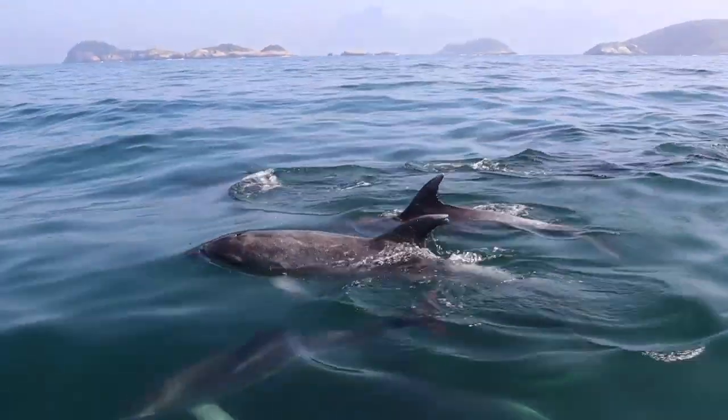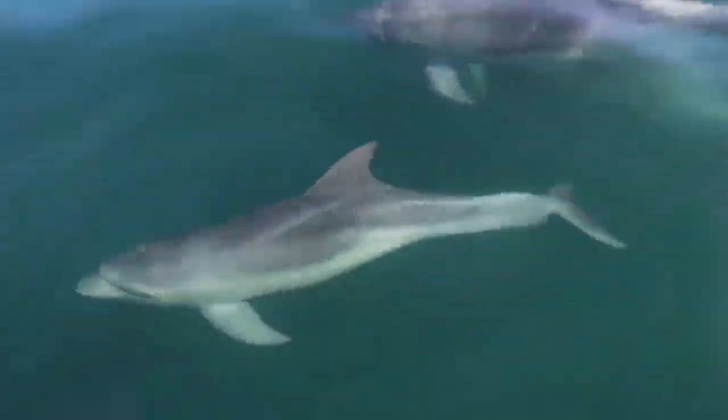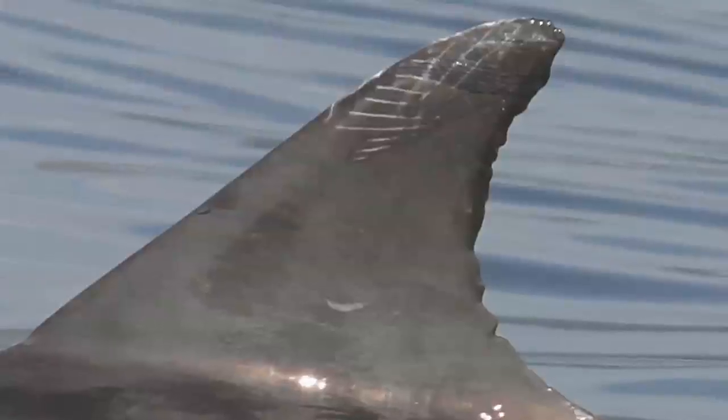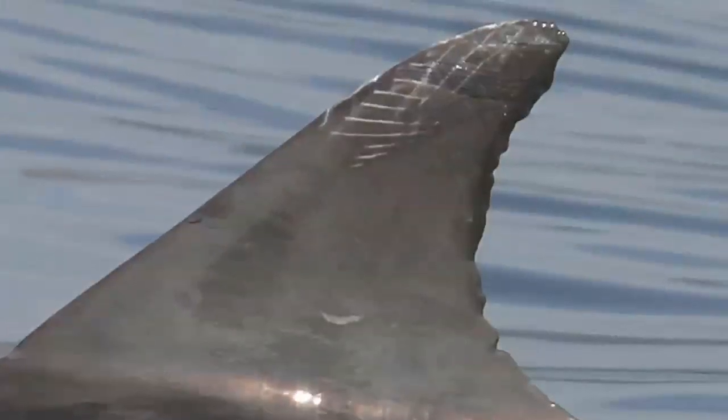Nós identificamos diferentes indivíduos através de marcas naturais, em especial na nadadeira dorsal. Cada animal recebe um código de identificação e, através desse código, nós montamos toda a história de ocorrência desses animais em águas costeiras do Rio.